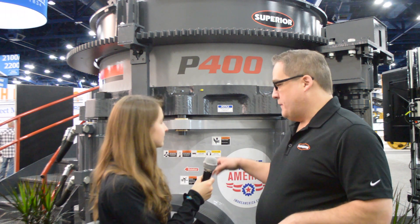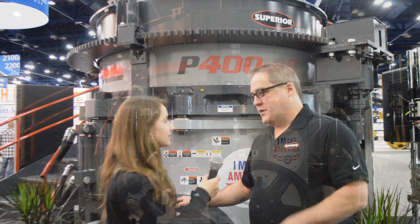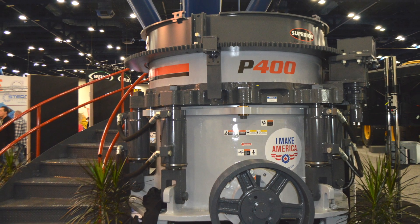At the show here we have our Patriot P400 Cone Crusher — all bronze bushing machine, heavy duty, high performance cone.